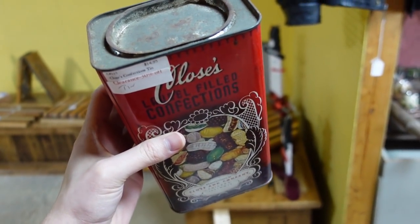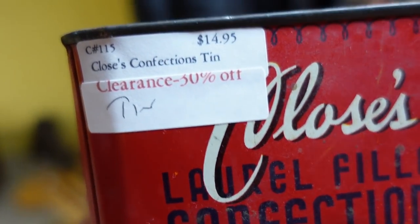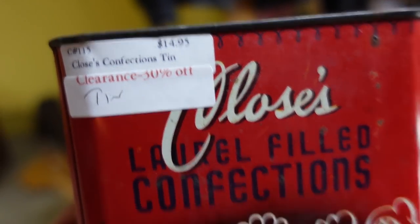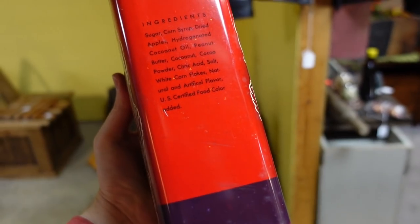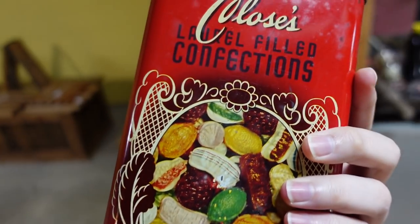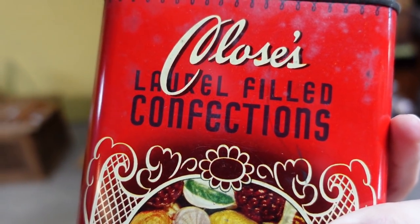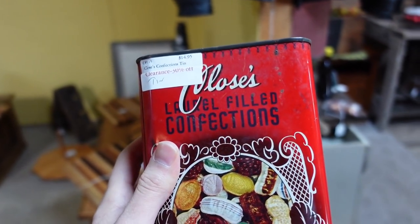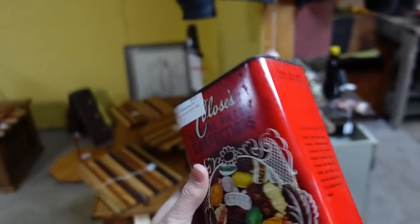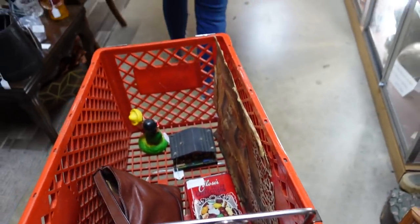I happened to find this tin, and it's $7.50 — it's on clearance. I like this tin though, I think it's a really pretty situation. It closes. 'Laurel filled' — what's Laurel filled? I don't know anybody named Laurel, but he filled them. I like it.